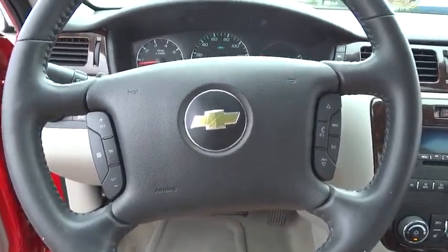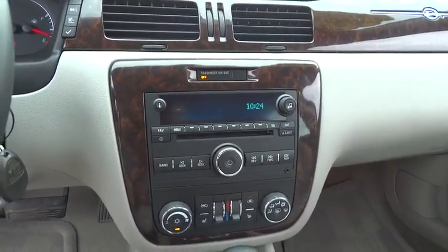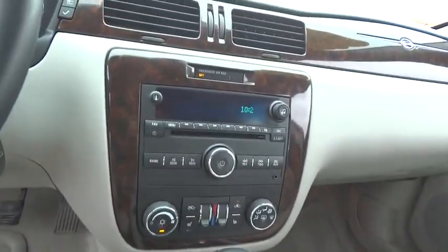AM FM stereo radio, universal garage door opener, premium sound system. Searching for a dependable vehicle that looks great, too? You found it, so stop in today.